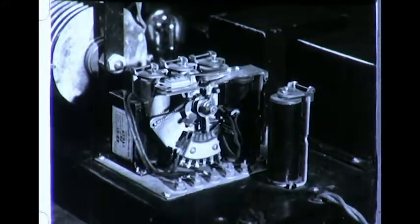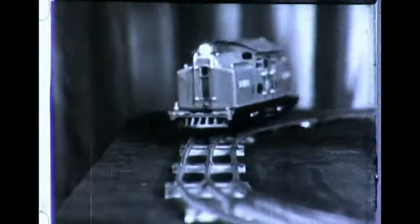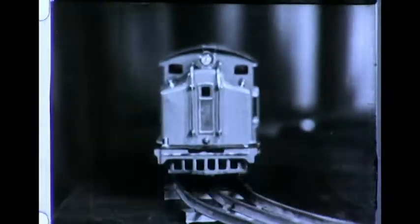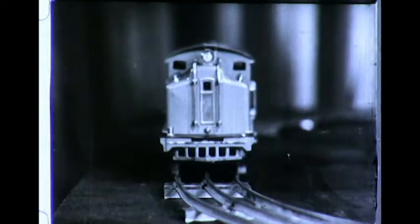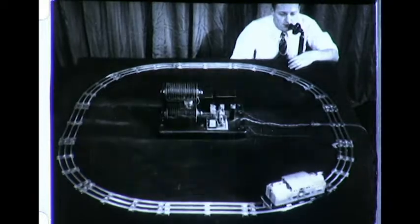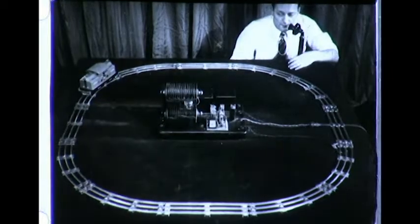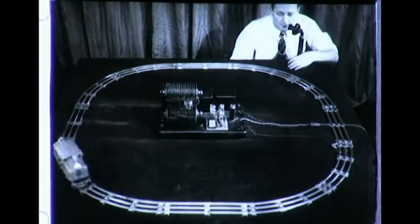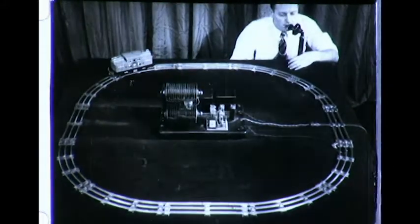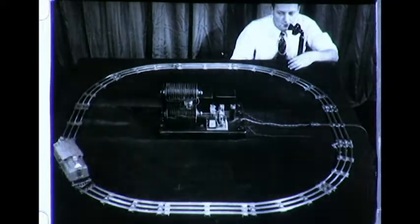Since impulses alone control the train, the actual words aren't important — any simple sound will serve the purpose. By the use of vacuum tube control systems, minute quantities of power may be used to control very large amounts of power. Such control systems are, therefore, of great advantage to modern industry.